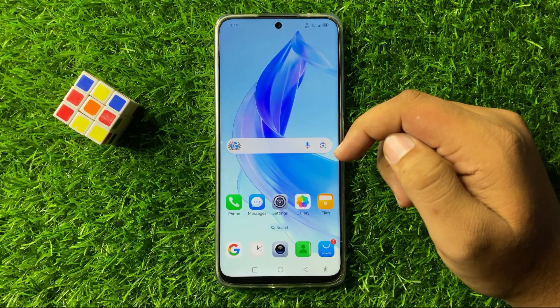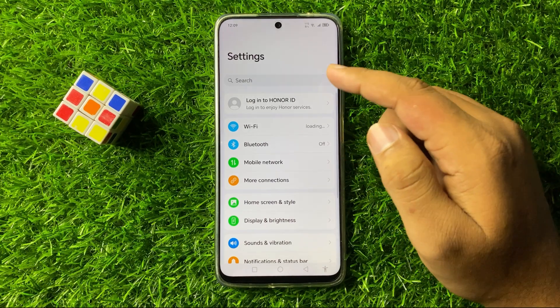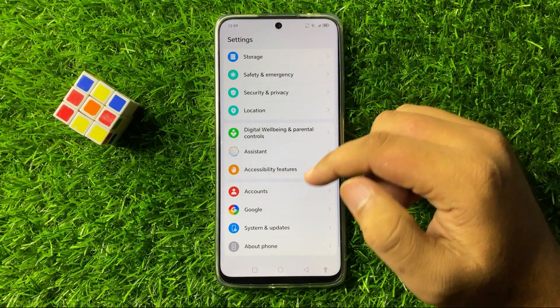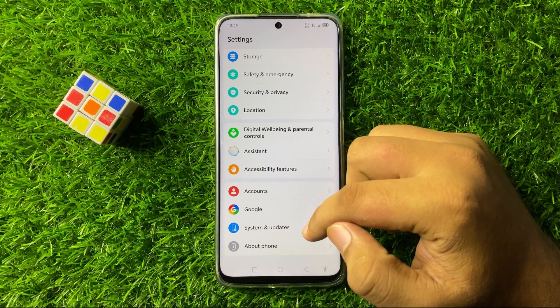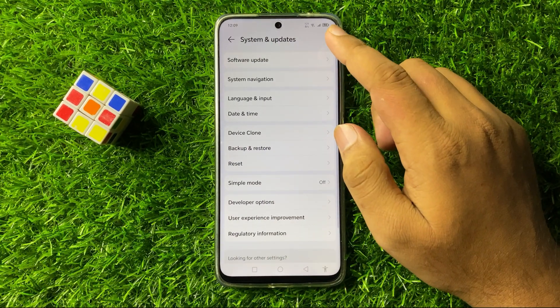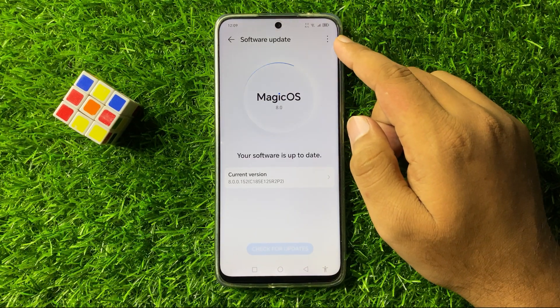To fix this issue, first open Settings. Now in Settings, scroll down to the end and tap on System Updates. Then tap on Software Update and tap on the three-dot more option on the top right corner.